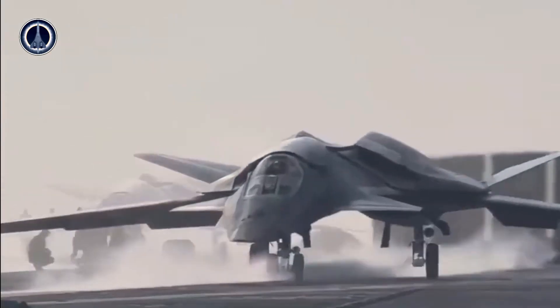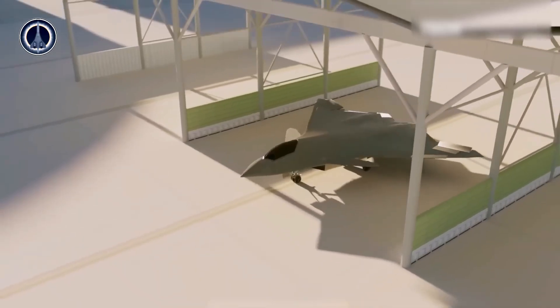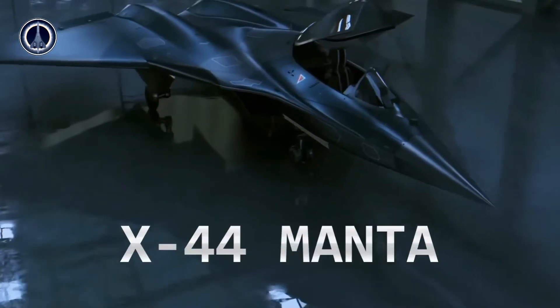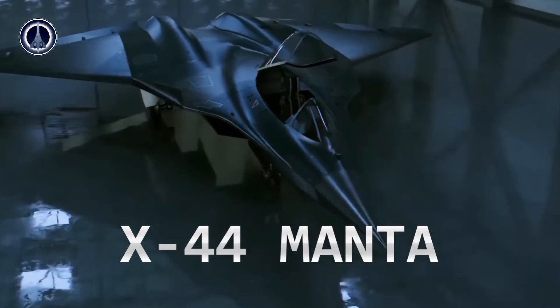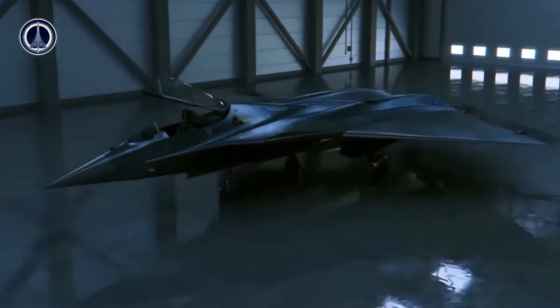Hello friends, back again on the Wingspeed channel. This time we will discuss a concept aircraft that you may not have heard much about: the Lockheed Martin X-44 Manta. This aircraft is part of an innovative effort designed by Lockheed Martin and studied in depth by NASA and the US Air Force.